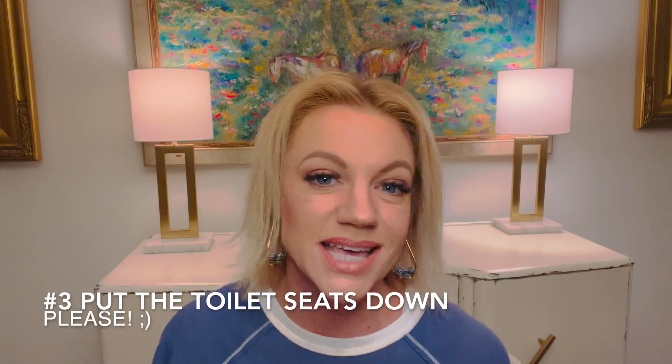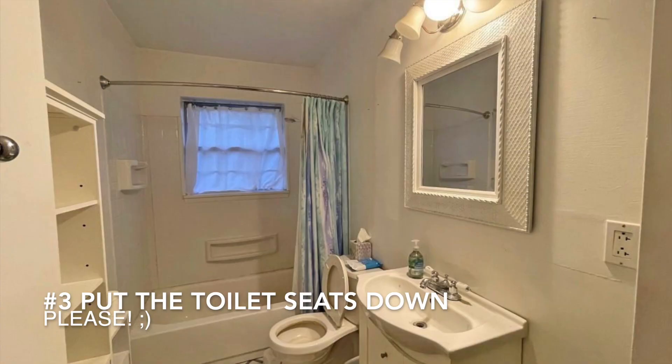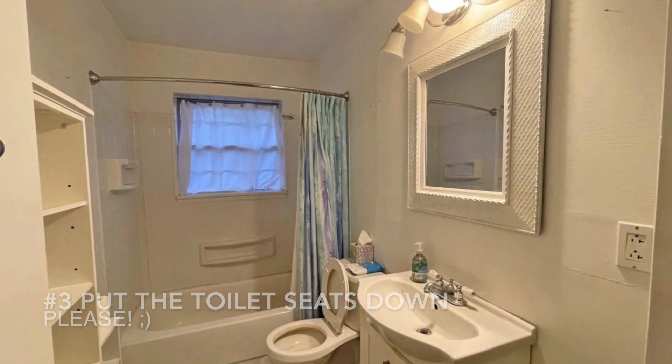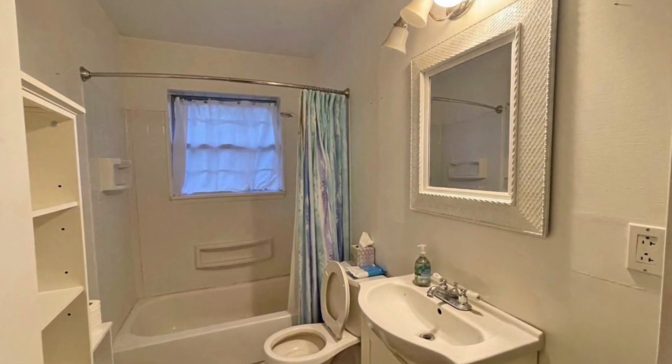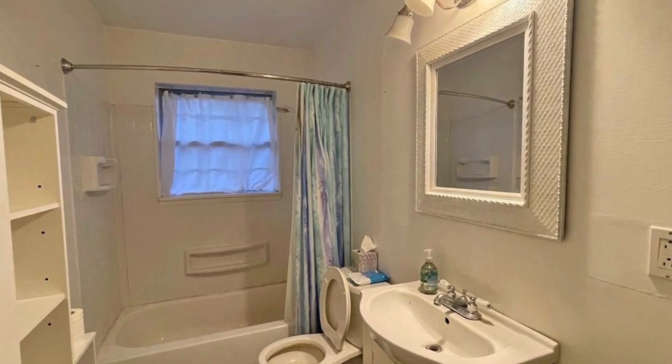Number three has been my pet peeve since I got into the business and honestly since I was looking at pictures to buy my own house: put the toilet seats down. It doesn't take two seconds to put the toilet seat down before you snap a picture. Put the toilet seat down. No one wants to see the toilet bowl, especially if you haven't done number one, which is clean your house. So number three is put the toilet seat down, please.